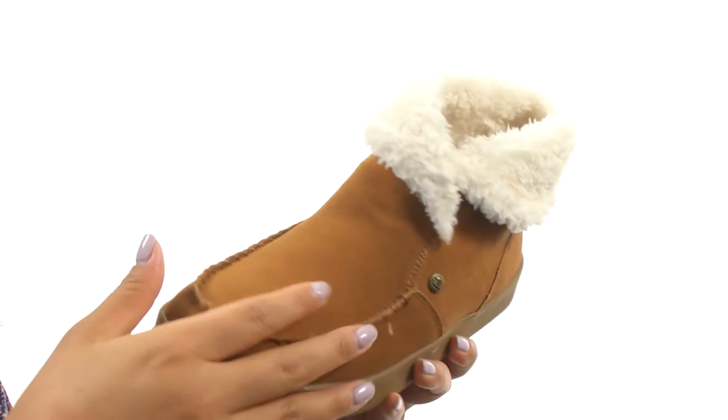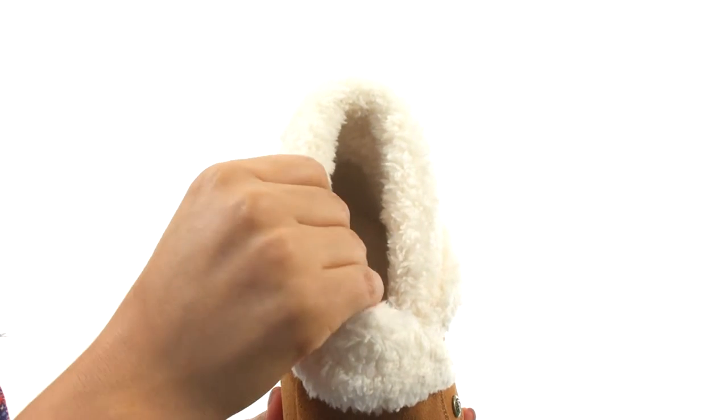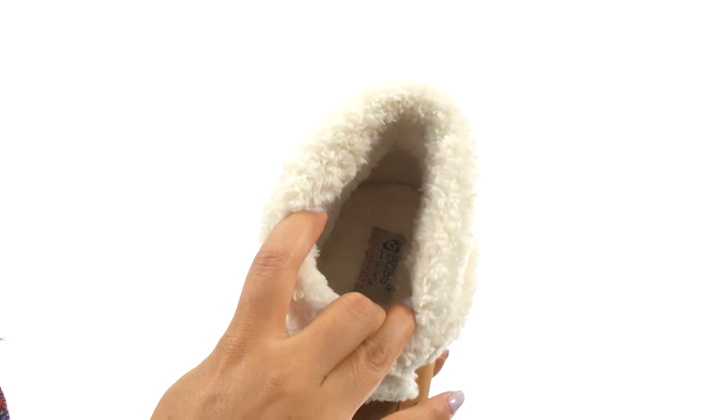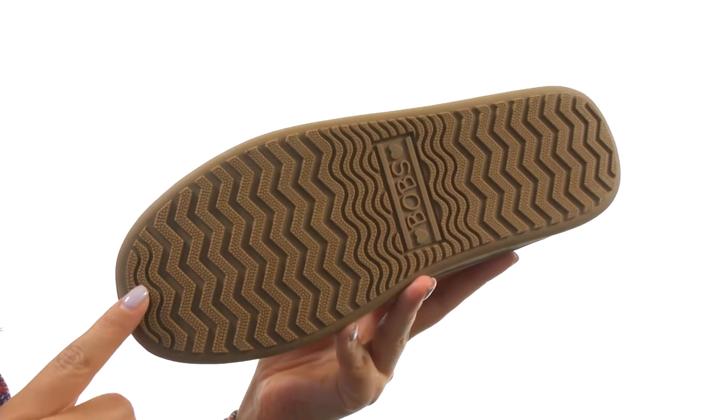Here we have a soft suede and textile upper with an easy slip-on design. On the inside there's soft plush full fur lining for a great next-to-skin feel, a memory foam cushioned footbed for all-day comfort and support. Down at the bottom there's a durable indoor-outdoor rubber traction outsole.